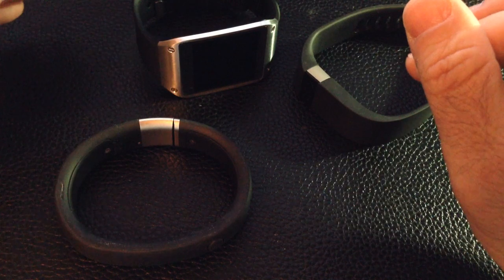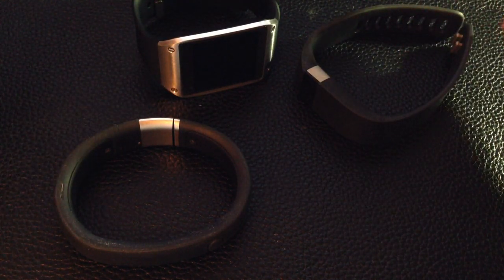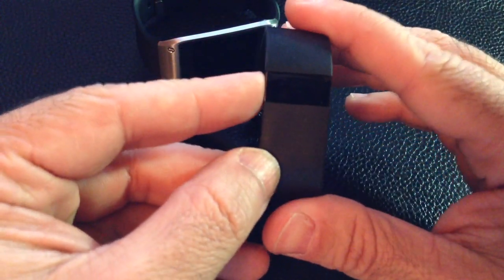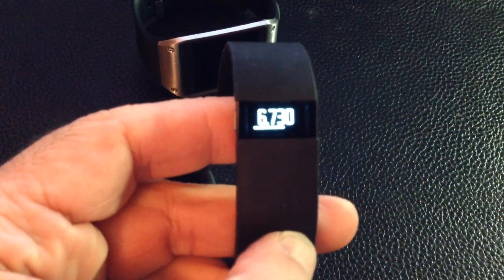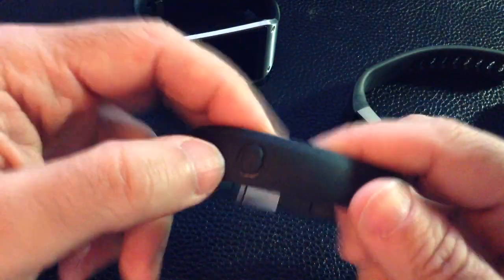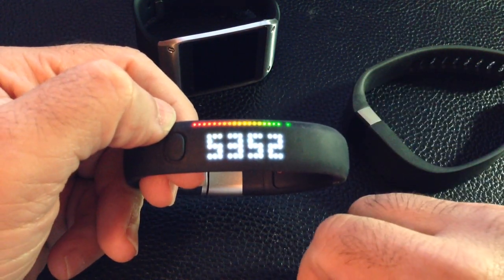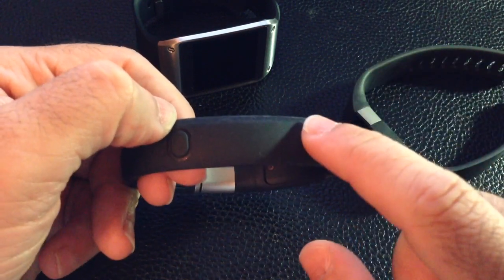What I wanted to do is compare how similar the readings would be. Looking at my Fitbit, I can go to my steps and it says I have 6,730 steps. Going to my Nike Fuel Band — 5,352. There's a difference, obviously.